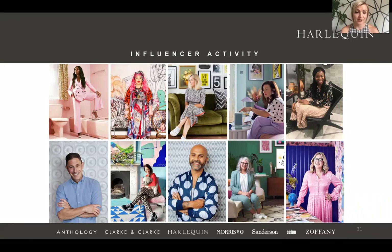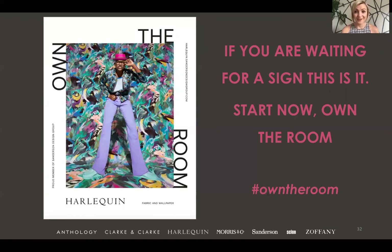We've also got an Inspire page that we're going to be launching on our website. All our editorial pieces will be uploaded there and you'll be able to find inspiration and help guide your customers through those resources as well. So if you're waiting for a sign, this is it — start now, own the room.